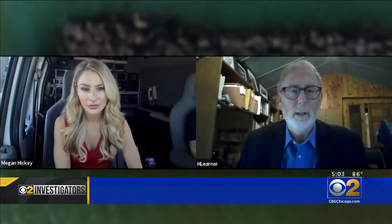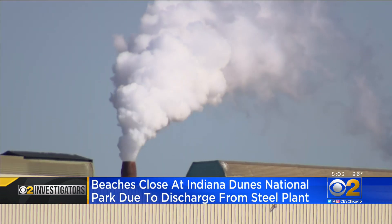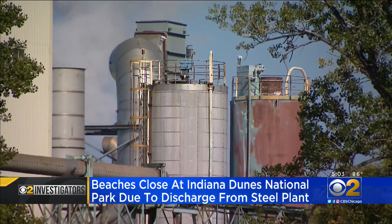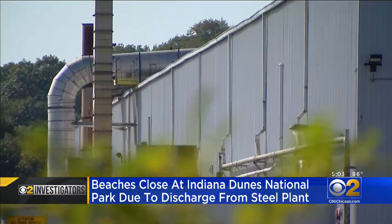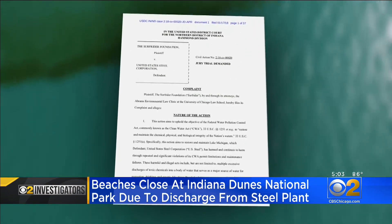So when we hear that a company like U.S. Steel, which has had pollution problems in the past, has another pollution problem again today — I mean, that's just a red flag. Howard Lerner with the Environmental Law and Policy Center is well-versed in U.S. Steel's history of recent spills, which included a pipe failure in 2017 that caused the plant to dump 300 pounds of a known carcinogen called hexavalent chromium into Lake Michigan, that led to a federal lawsuit.